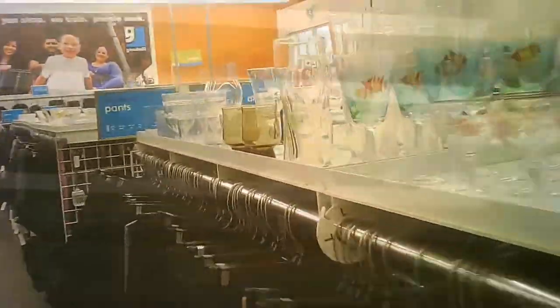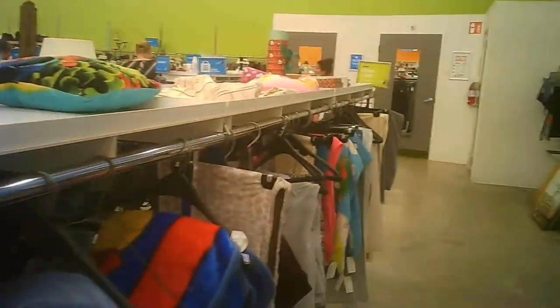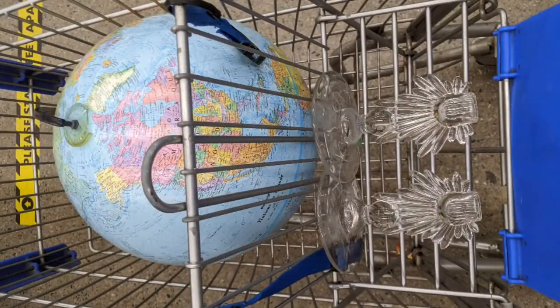So here we go, we're looking around. They had some shoes. The rest of the clothes that we're looking through. The store was fairly busy, which is good for everybody.